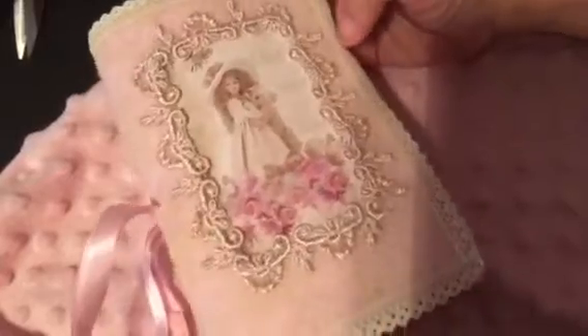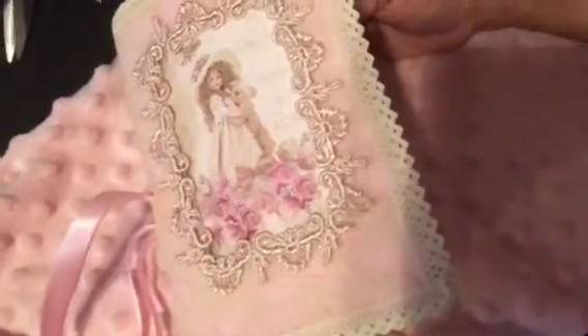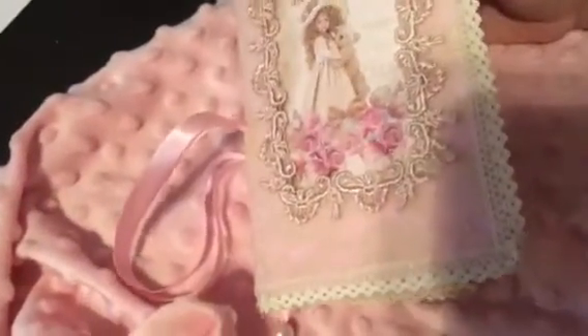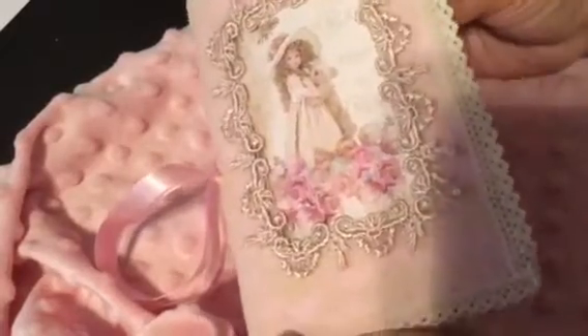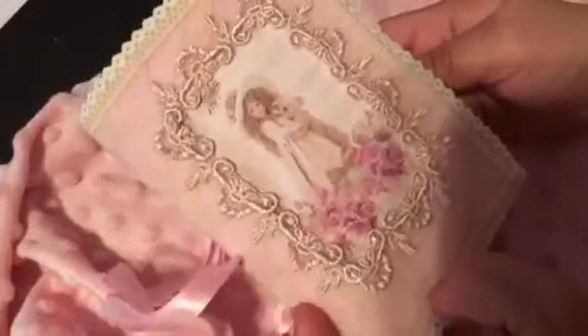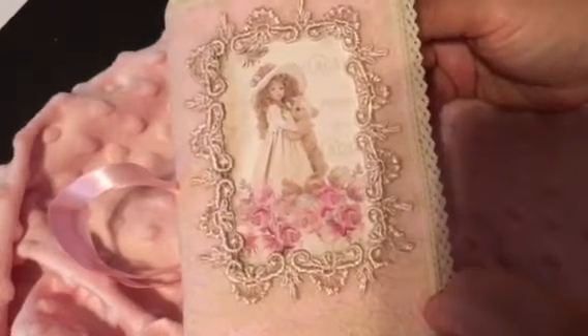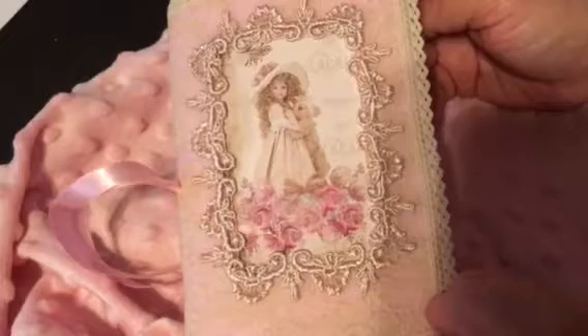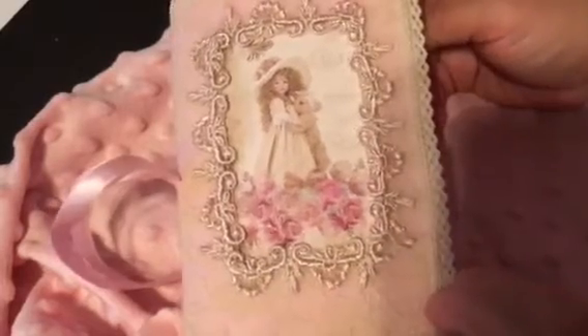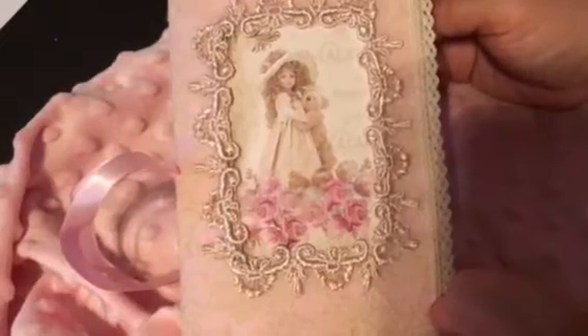I didn't do too much inside because I might be posting this to my store — I'm not sure yet. I didn't want to make it too much my style; I wanted to leave it where the person who purchases it, or if it's given away, they would be able to make it their own. Plus, a junk journal is just that — a journal — and as you go and put memories and different memorabilia inside, it becomes your own. So inside I haven't placed any images.